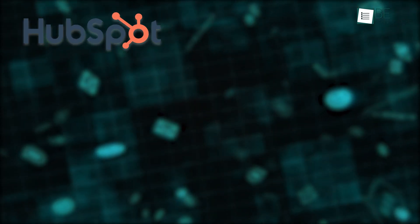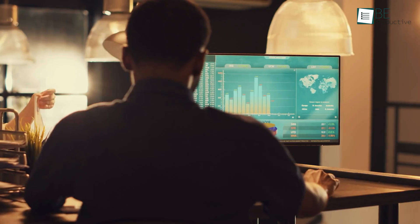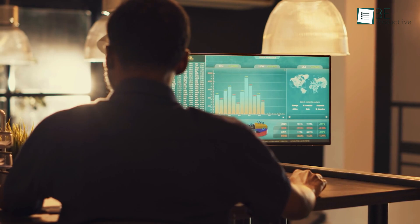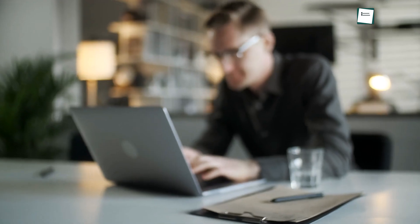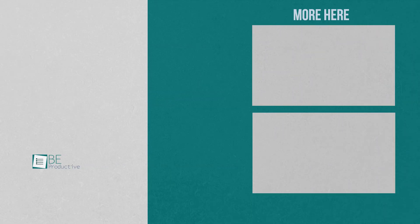And those are our top 7 picks for email marketing platforms. Focus on your goals and audience to determine the best solution. We hope this video shows you what you can do with email marketing for your business and helps you make the right choice. Let us know if you have any further questions or would like to share your thoughts in the comments below.